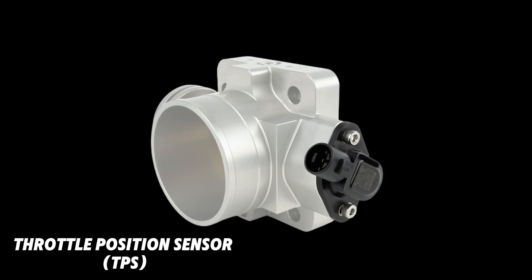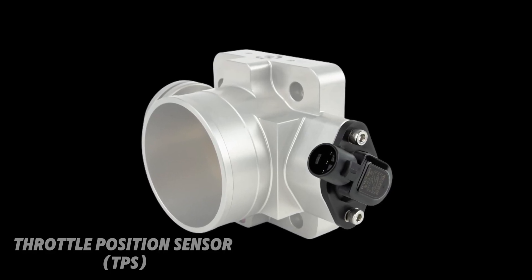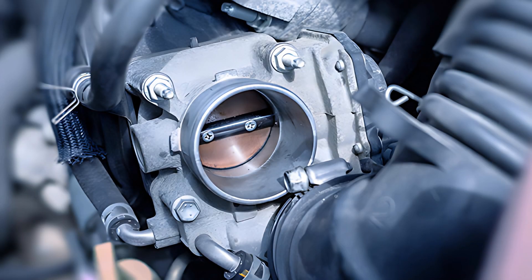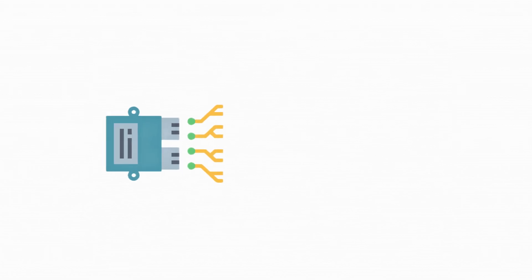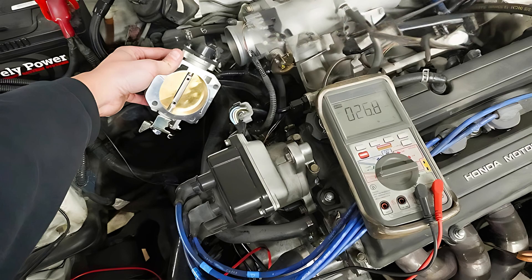P0222 is a throttle position sensor (TPS) circuit low input code. The TPS monitors the position of the throttle and sends data to the engine control module (ECM) to regulate air-fuel mixture and engine performance. If the signal from TPS B is too low, the ECM triggers this error code.